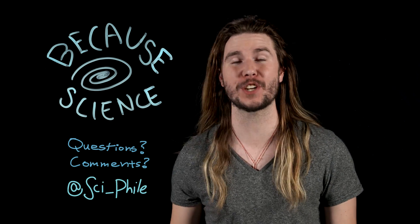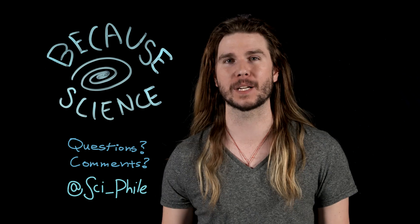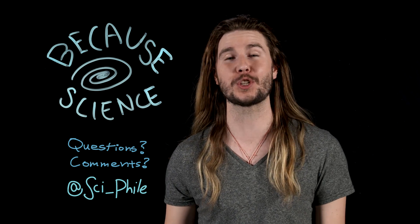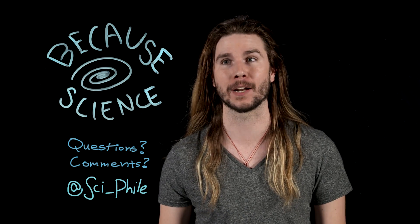Thank you so much for watching. Make sure to follow me on Twitter at Sci-File to suggest ideas for future episodes, and on Instagram under the same handle where I'm posting mini-episodes of Because Science. I'm also hosting the new MythBusters show, so check that out Saturdays on Science Channel.